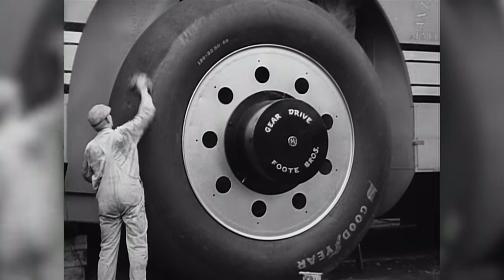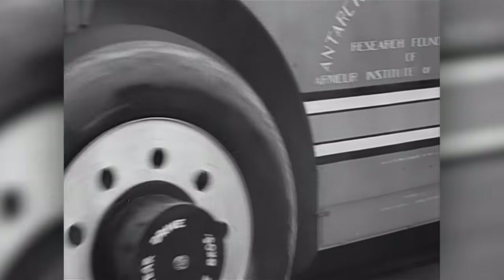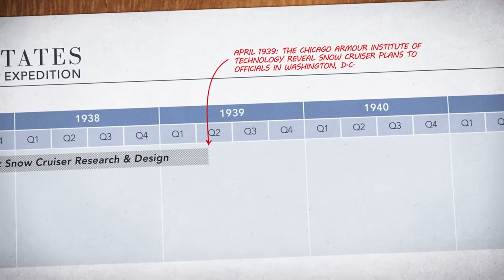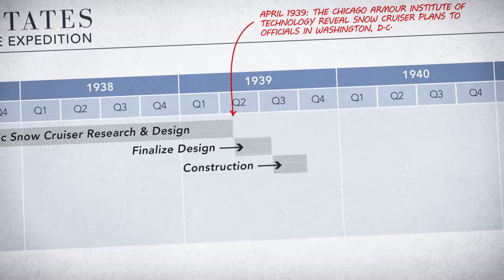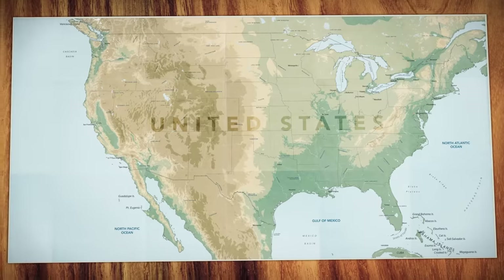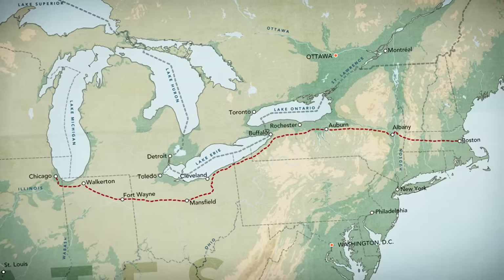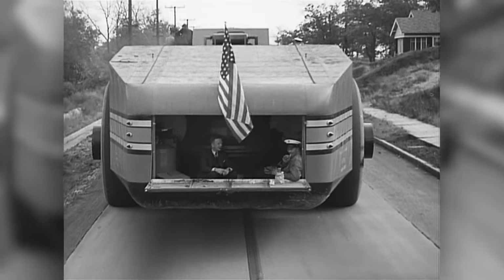When the cruiser rolled out of its assembly plant on October 24, 1939, huge crowds formed to greet it. But things were about to unravel. Although research and design of the Snow Cruiser started in 1937, it wasn't until the spring of 1939 that a decision was made to use it on the upcoming expedition. That left just six months to finish design and construction, forcing engineers to work around the clock. The cruiser rolled out of its Chicago plant just weeks before it was to be loaded onto expedition ships waiting in Boston, leaving little time to test the machine's capabilities.